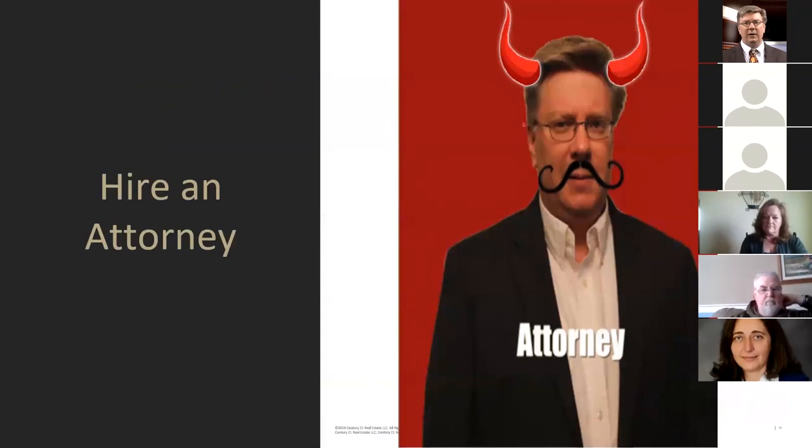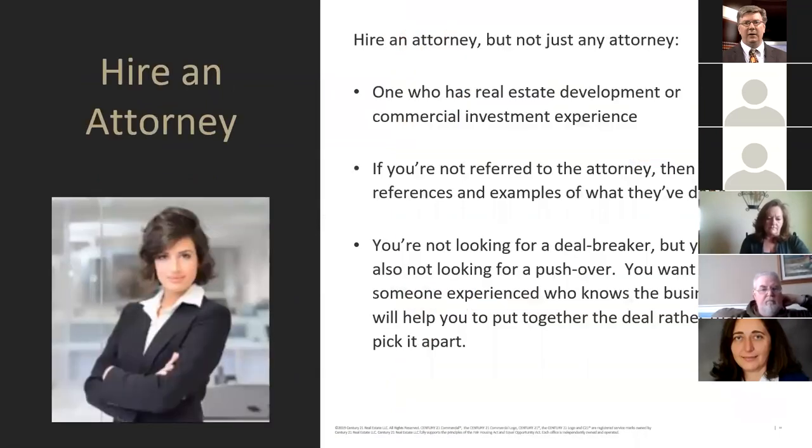I always tell you to hire an attorney. I'm not an attorney, so hire somebody who's a professional. Many will say attorneys screw up the deal — that's not true if you get the right one. You don't want a general practitioner; you want somebody with experience in real estate development or commercial investment real estate. Ask for references and examples of what they've done. You're not looking for a deal-breaker or a pushover — you want someone experienced who knows the business and will help you put the deal together rather than pick it apart.